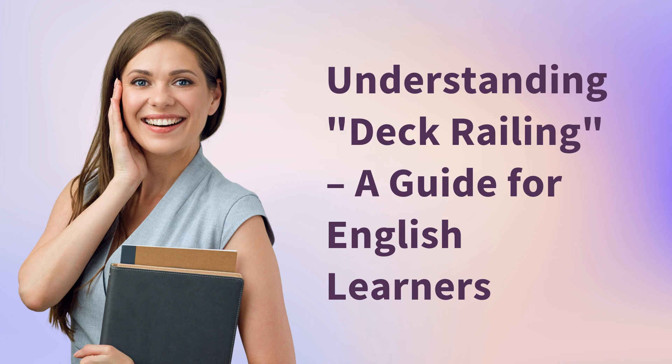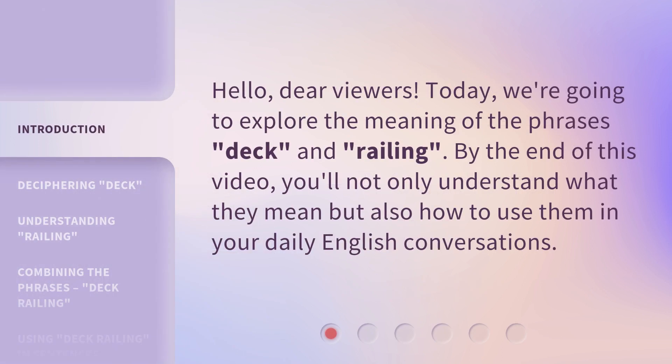Understanding deck railing: a guide for English learners. Hello, dear viewers. Today we're going to explore the meaning of the phrases deck and railing. By the end of this video, you'll not only understand what they mean but also how to use them in your daily English conversations.